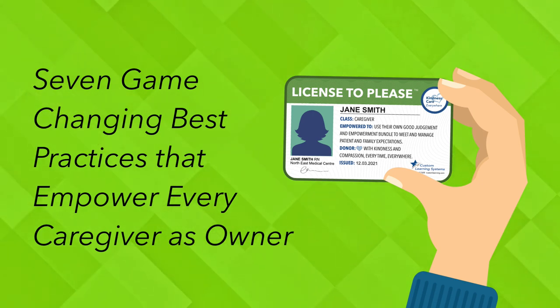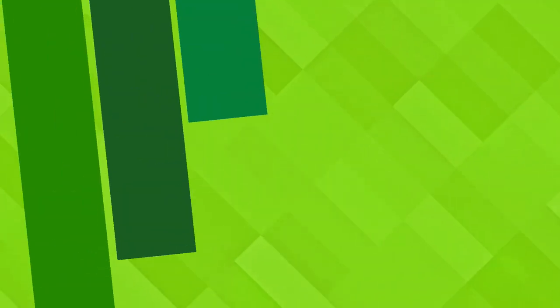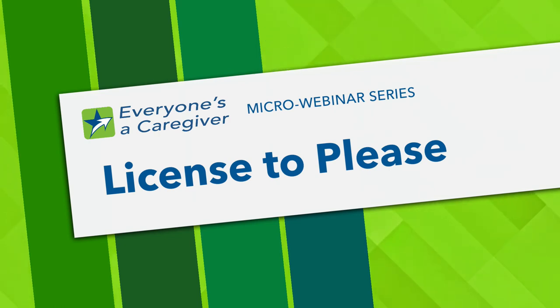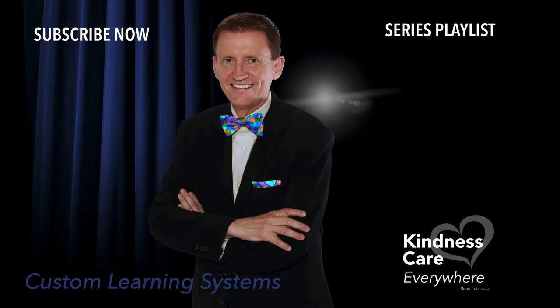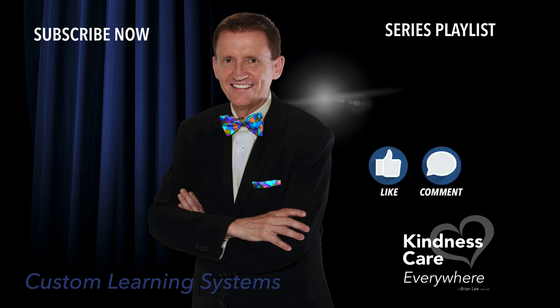Yours, just for the asking, by clicking on the link below. Our next tutorial in this channel is the Livet Platinum Rule. If you feel this video has created value for you, please like and subscribe to our learning channel and join our kindness care movement. Post any ideas, questions, or topic suggestions in comments, and please feel free to share this video with your peers and caregivers. Thanks so much for watching.